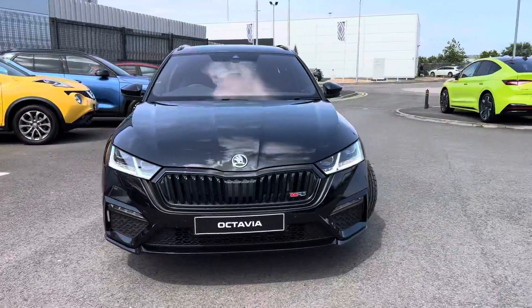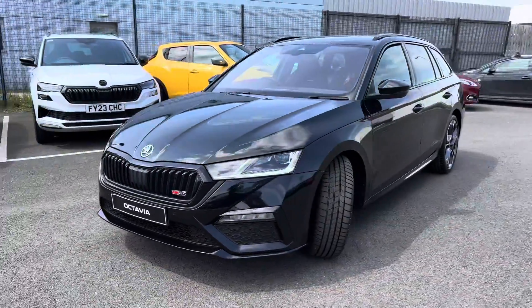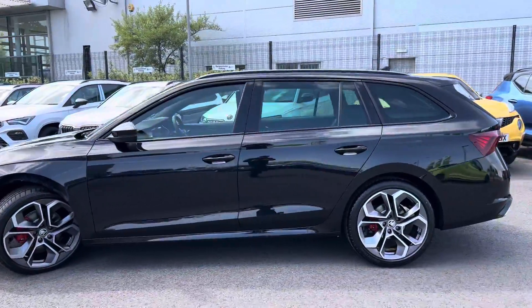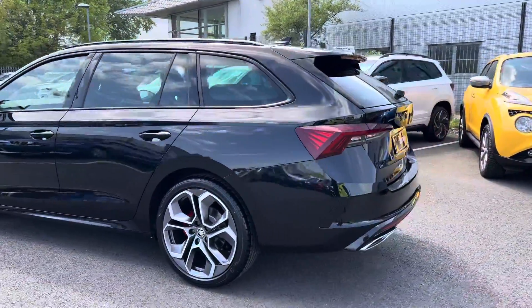Hi and welcome to TMQ Scoding in Brimsby. I'm Ashley and today I'm going to be showing you around this brand new Octavia VRS Estate. It's finished in Blackmagic Pearl Effect and has 19-inch Altair Anthracite alloy wheels.